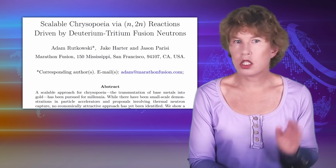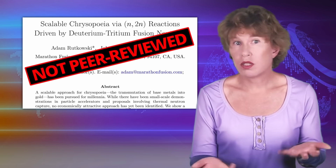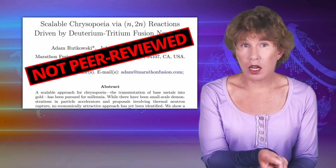I also have to warn you that this is not a peer-reviewed paper, but it all sounds roughly plausible. The question is of course how realistic the numbers from the simulation are.